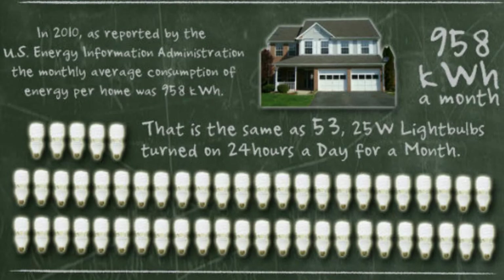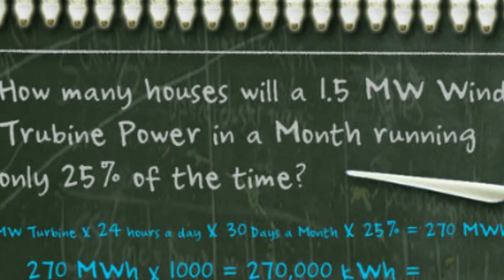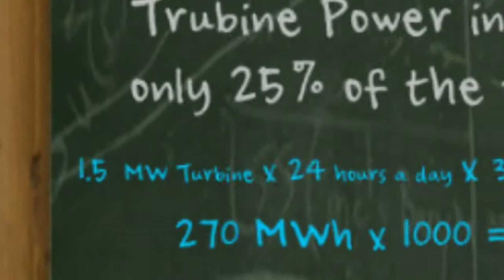Let's try now to answer our original question: how much power do those wind turbines really produce? We'll be very conservative and say the wind turbine is only operational for 25% of one month — because as we all know, the wind isn't always blowing. So the full question is: how many 958 kilowatt-hour houses will a 1.5 megawatt wind turbine power in a month, running only 25% of the time? Here's the easy math: 1.5 megawatts multiplied by 24 hours in a day, multiplied again by 30 days in a month, then multiply by 25%.